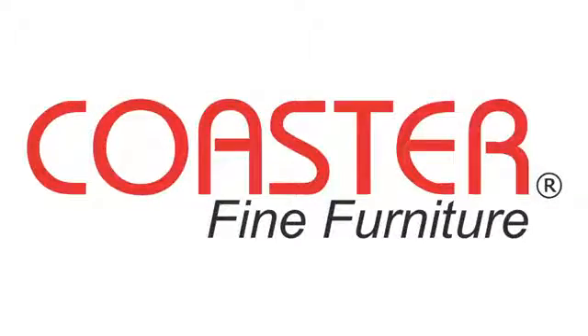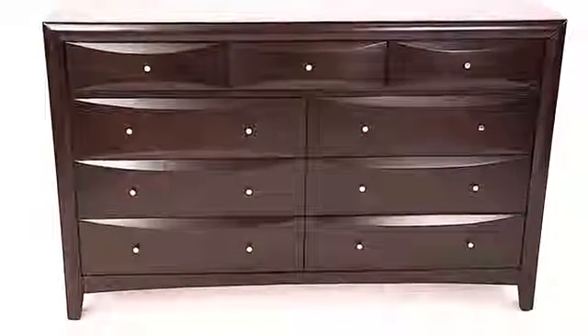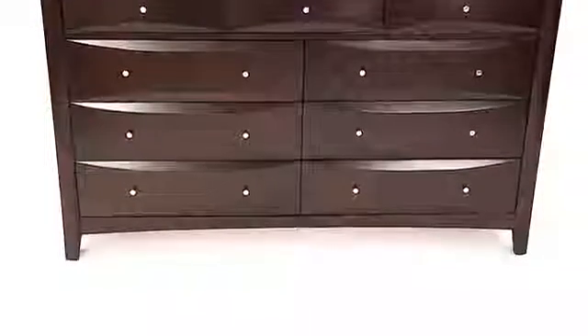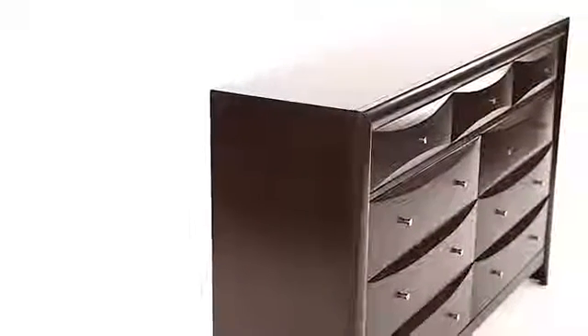Coaster Fine Furniture, Hillary and Scottsdale Collection. This stunning contemporary dresser offers an abundance of useful storage space for your bedroom. A clean shape creates a modern look with unique chambered drawer fronts and chamfered molding trim.